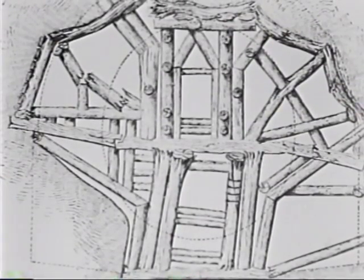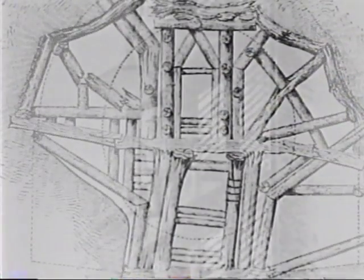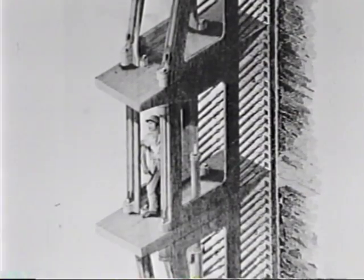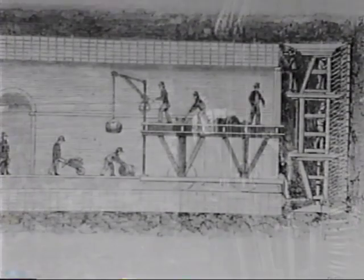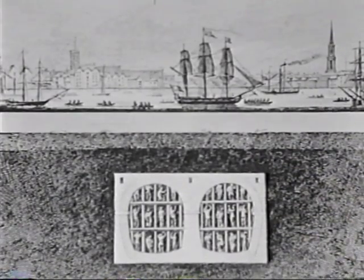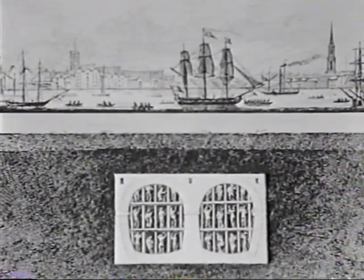As tunnels crossed rivers and penetrated mountains, the timber frames that for centuries were used to brace tunnel walls were no longer sufficient. In 1818, an important new tunneling concept was developed: the Brunel Shield, a huge iron cylinder that protected the tunnelers from cave-ins at the dangerous work face. The Brunel Shield was first used in 1827 to drive a tunnel halfway under the Thames River in London.